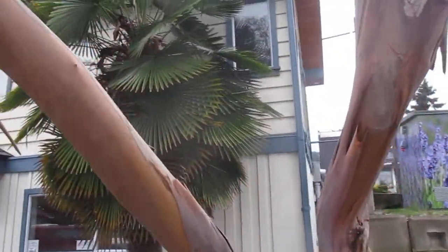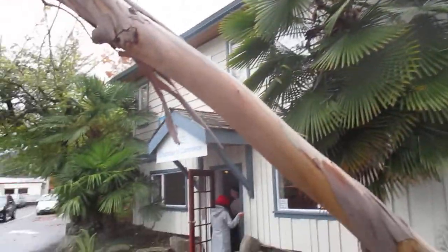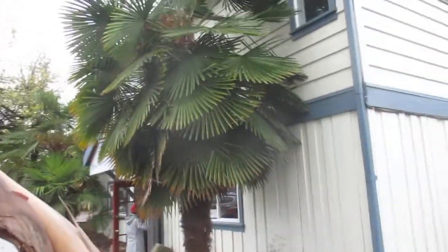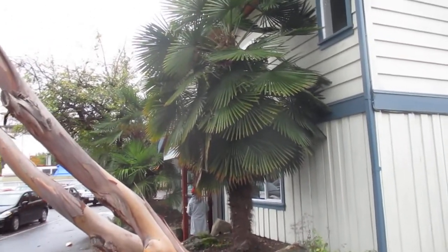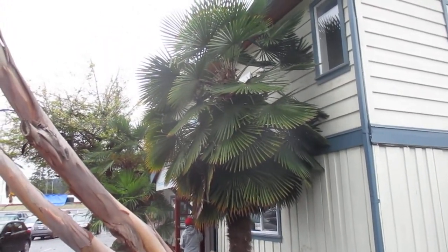People wonder why I take pictures and videos of palms, but they are absolutely spectacular — you gotta love them. That's a nice-looking Trachycarpus — almost looks like a hybrid, but maybe a Bulgarian or something. Alright guys, thanks for watching, like and subscribe for more videos on this channel. Cheers!